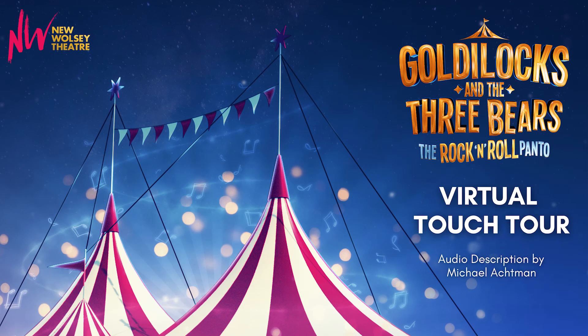We hope that's helpful in giving you some textural insights into the stage and costumes for Goldilocks and the Three Bears. Please let us know how you enjoyed this virtual touch tour, and we'll see you at the performance.